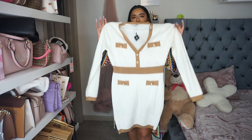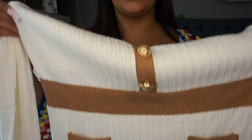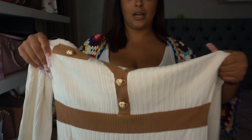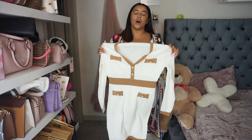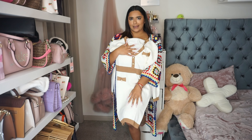To start us off we are going to go with this white and camel brown dress. It has little gold buttons and right here it looks like little gold pockets but it's just there for the fashion of it. The cream and brown camel color scheme screams fall and it's so gorgeous paired with some little thigh-high tan boots.